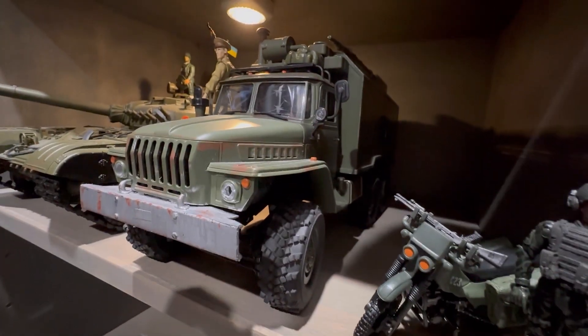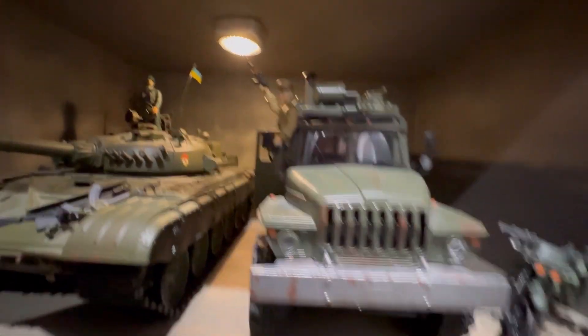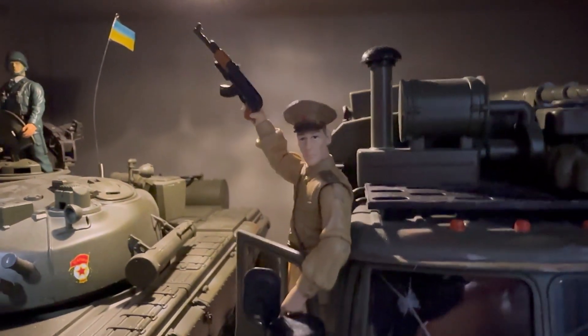This is a Ural military truck. And then you've got this figure, which is actually from Indiana Jones - I forget his exact name, but he's got a pretty cool AK right there, kind of hanging out on the side.